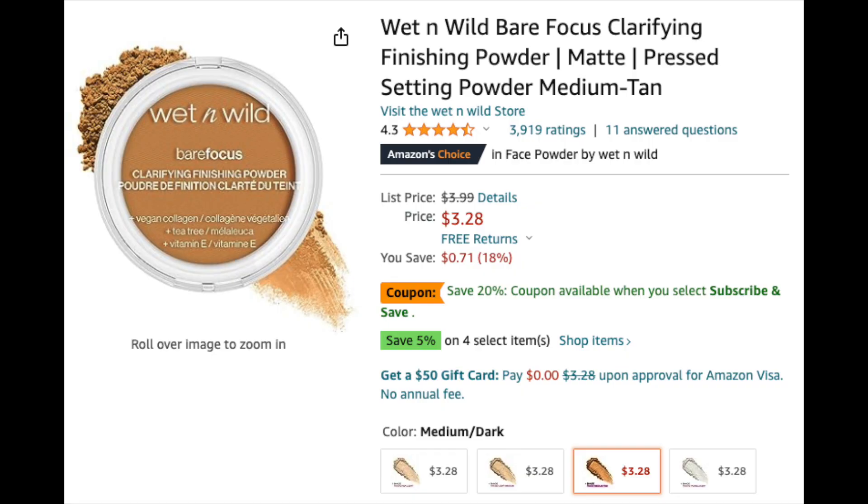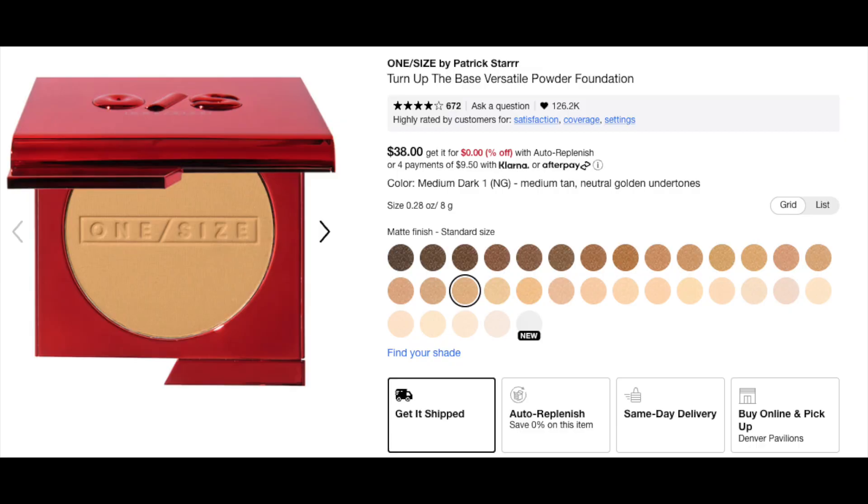Today I wanted to show you an updated makeup routine — not an everyday look. I feel like this is a little bit more glam, but it's not like glam glam. It's just if you wanted to take it that extra step. Like typically I would just do a little concealer and a little powder and call it a day. That's kind of my go-to routine. But if you wanted to amp it up a notch and go a little more intense, then this is going to be a routine that would work well for you. So let's get down to business.